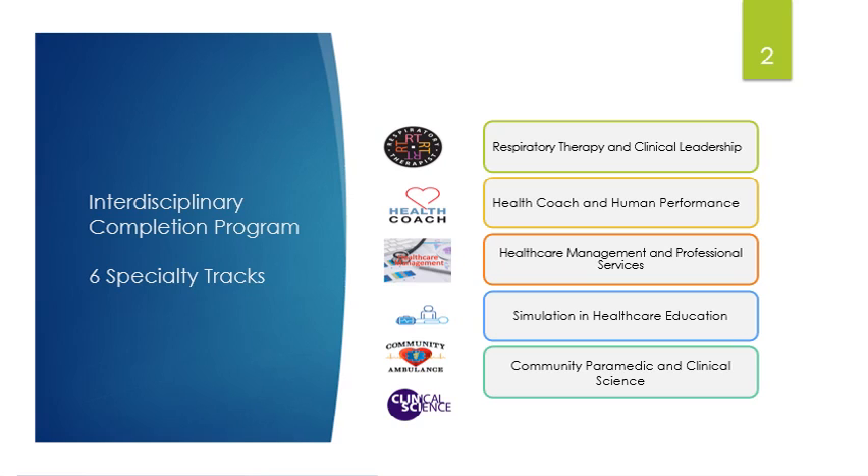Looking at the respiratory therapy and clinical leadership track: once you complete your associate's degree in respiratory therapy, that makes you eligible for the National Board of Respiratory Therapy credentialing. We can't understate the value of respiratory therapists right now. By gaining a BS degree in clinical leadership, this is going to provide you with a deeper understanding of health care operations, economics, leadership, health information management, ethics, and research methods. This is one of the fastest-growing areas in health care right now.